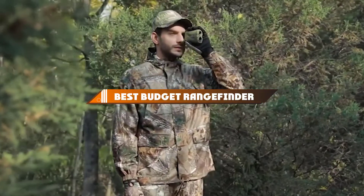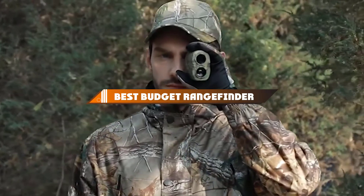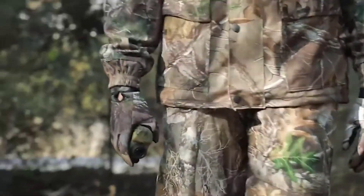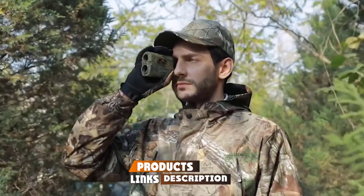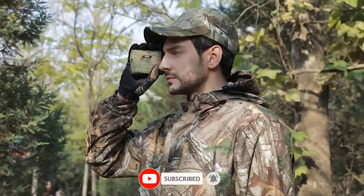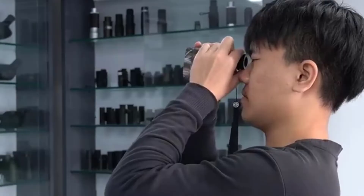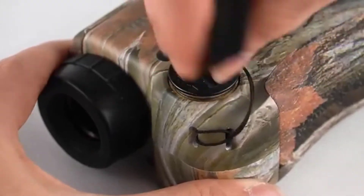Hello guys, in today's video we're going to present to you the top 10 best budget range finders available on the market today. We made this list based on our personal preference and sorted it based on their features, prices, quality, durability, and reputation of the manufacturers. Check out the description to find out their prices and more information. We've included the links in the description below.